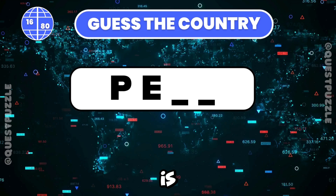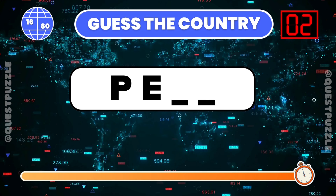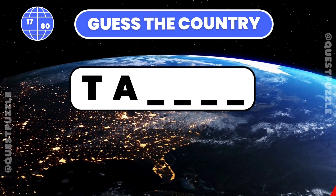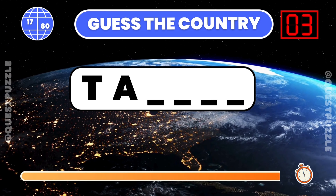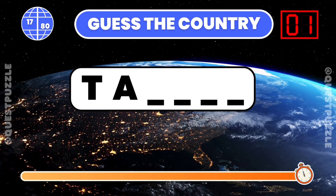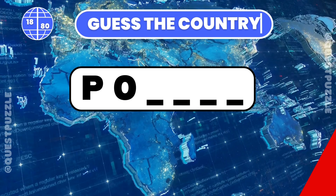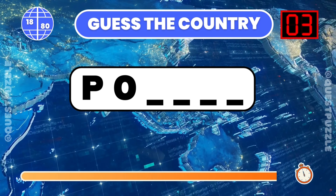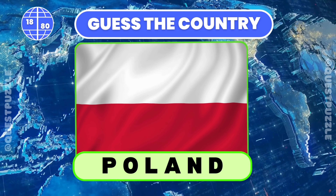What country is indicated by these first two letters? Peru is correct. Using just the first two letters, which country is it? Taiwan. Determine the country based on its first two letters. If you have guessed Poland or Portugal, you are correct.